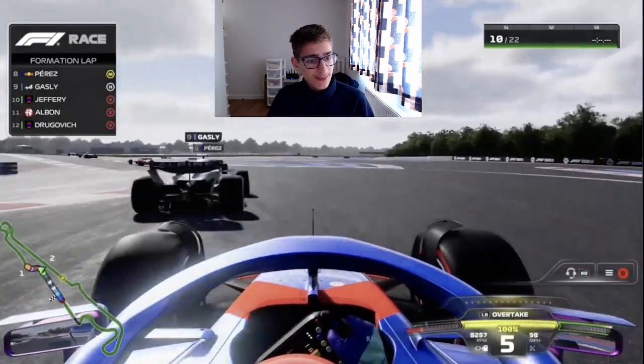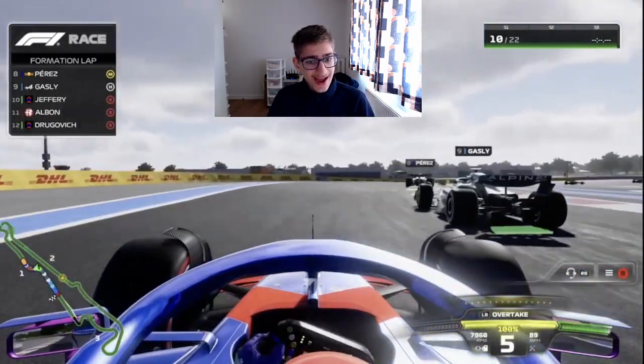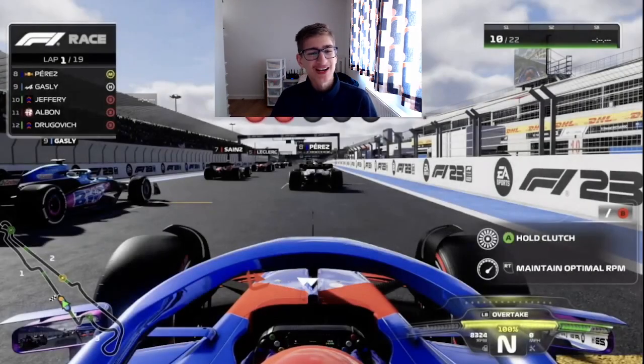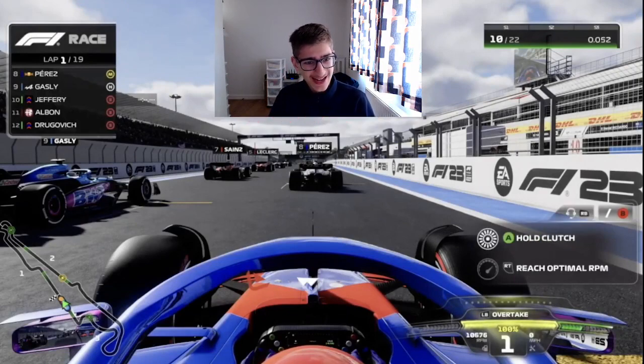So here we go then — formation lap done. We're going to go to five red lights for the French Grand Prix, here in Season 2, on its return to the F1 calendar. Lights out and away we go.